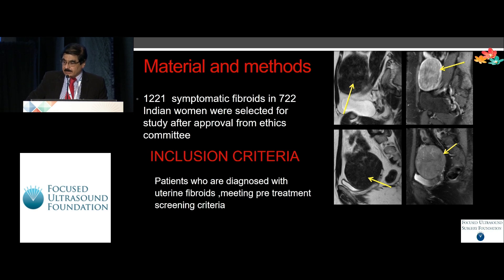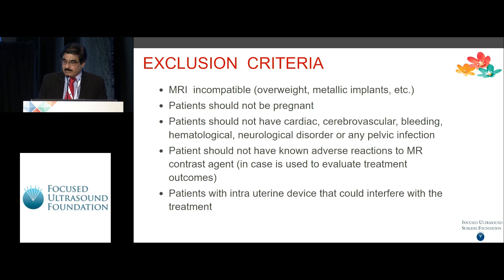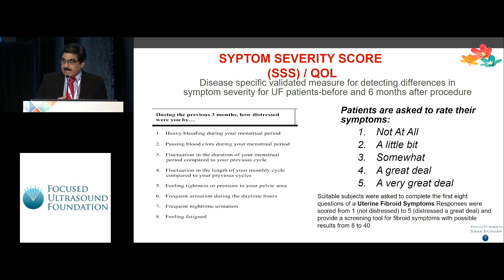We had 722 Indian women with 1,221 fibroids treated. Including criteria were patients with uterine fibroids who are not contraindicated. Exclusion criteria were the usual suspects, so I won't harp on that. The SSS was calculated by asking patients whether they are totally not distressed or completely distressed on a score of 1 to 5, and 8 other questions starting from heavy bleeding, going to feeling fatigue, and the score would vary from 8 to 40.